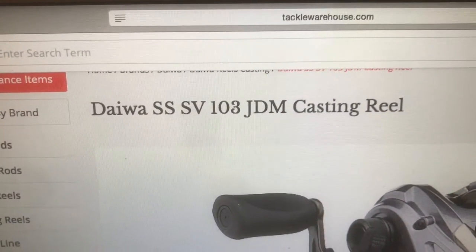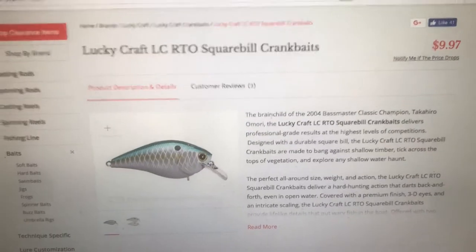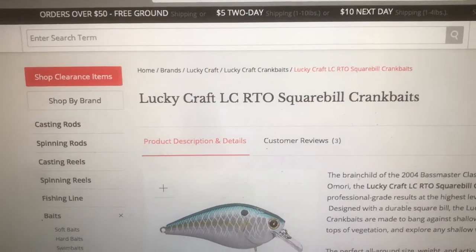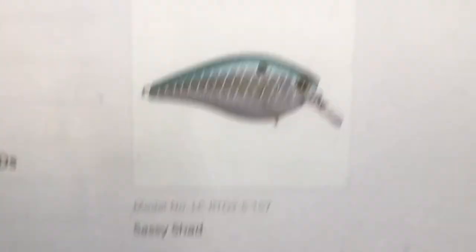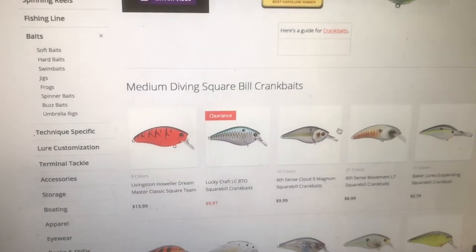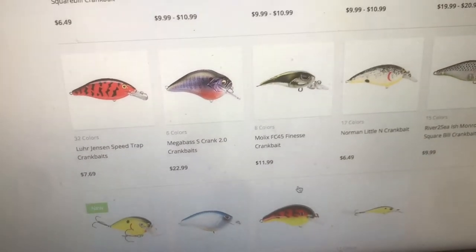Daiwa SSSV 103 JDM Casting Reel — that is a terrible name. Now this one — $9.97 to $10 for this square bill, which isn't terrible because it's Lucky Craft. But look at the name: Lucky Craft LC RTO Square Bill Crankbait. It only comes in one color — Sassy Shad — who's gonna buy that for ten dollars? It comes in one color and has the most ridiculous name on the market. Look at all these medium diving square bill crankbaits — those have normal names. Lucky Strike, Rick Clunn Square Bill — but this Molix FC45? What the heck is this?